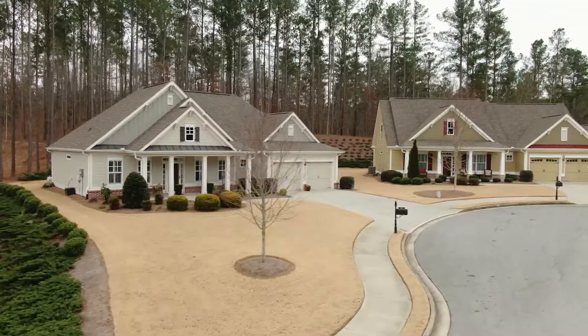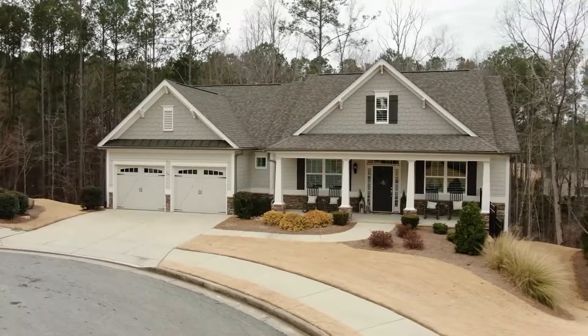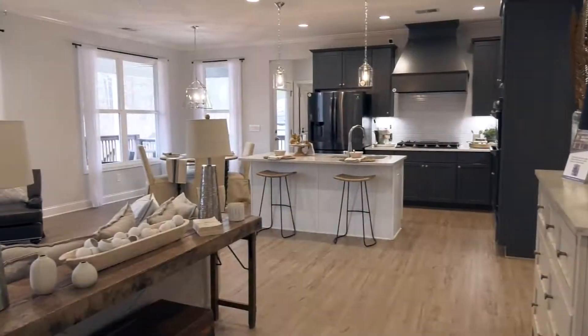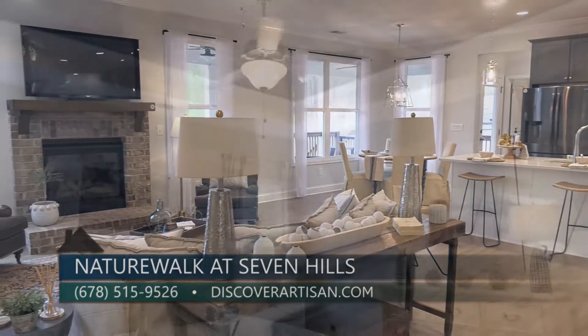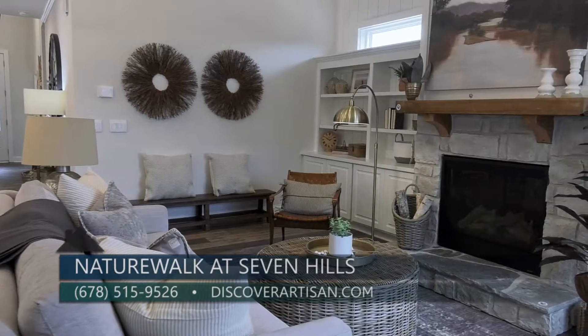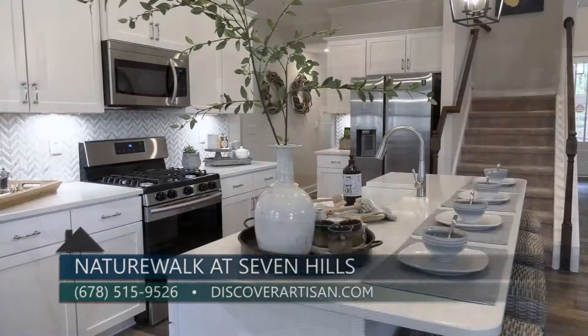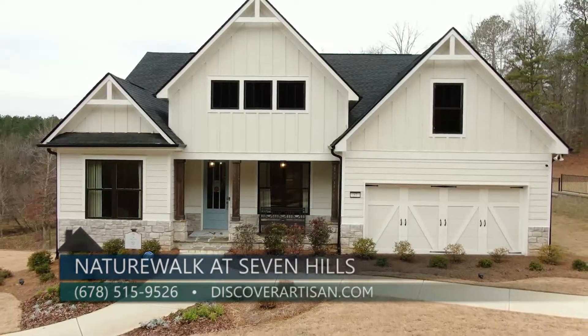This is a new section of Seven Hills. It's already established and we have eight home sites available. They are all going to be our single-level living homes — ranches or ranches on basements — where your owner's suite is on the main floor with your living, kitchen, dining, and garage. Simple living, and landscape maintenance is all included in the HOA.